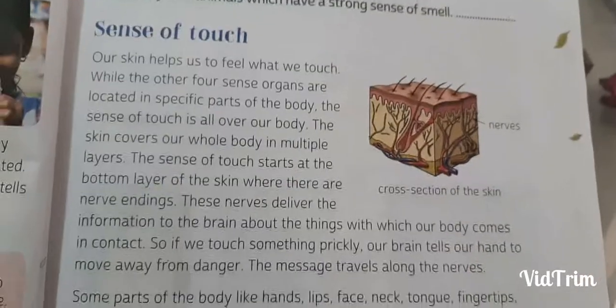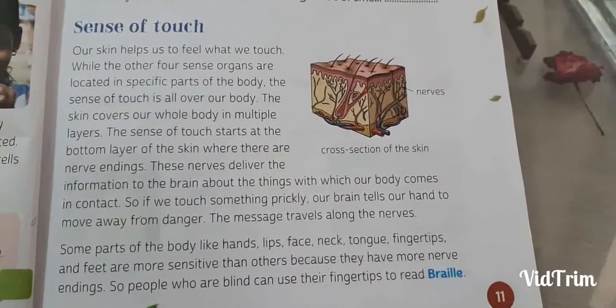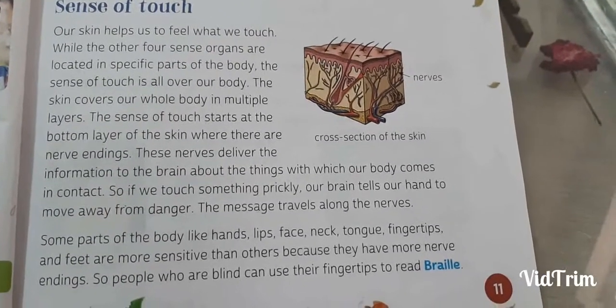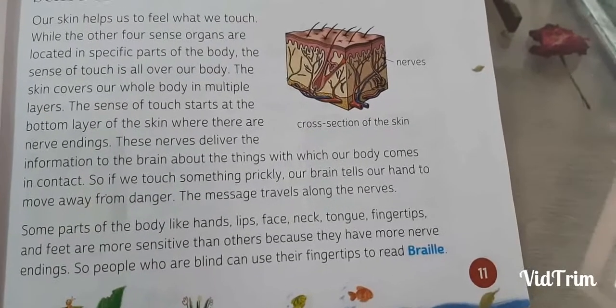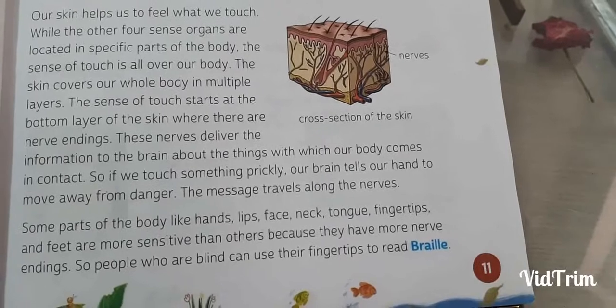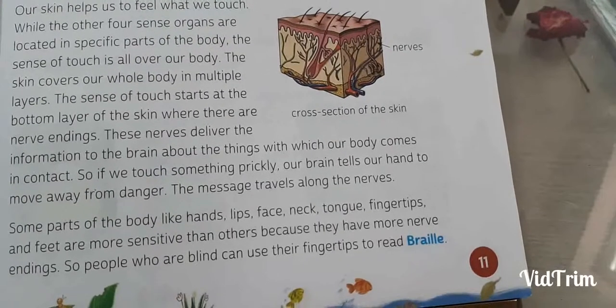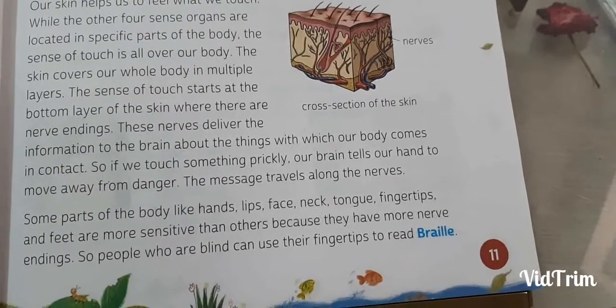Moving to the next part, it is the sense of touch, felt by our skin. Our skin helps us to feel what we touch. While the other four sense organs are located in specific parts of our body, the skin is all over our body. The sense of touch is all over our body. The skin covers our whole body in multiple layers.